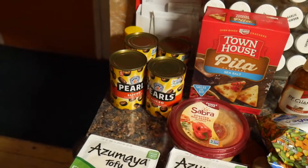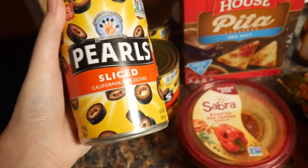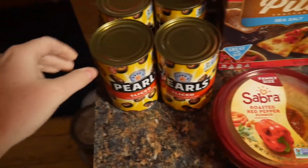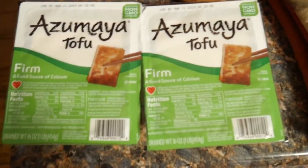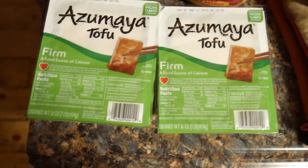I'll start over here with canned goods. We actually ordered three smaller cans of the sliced olives, but they were out, so they gave us four large cans, which is nice because I love olives. And then we have two of these firm tofus. I'm using them for probably fried rice and also a Buddha bowl for dinner.